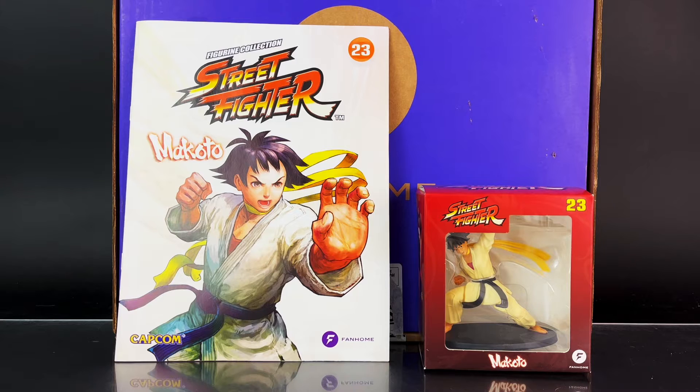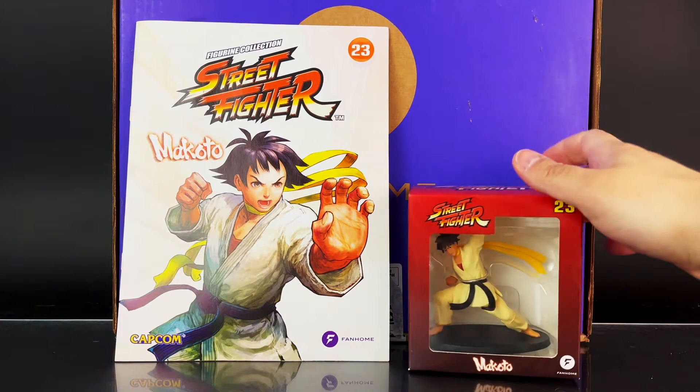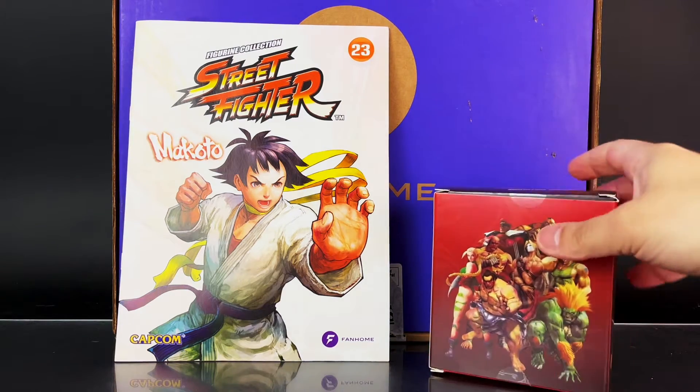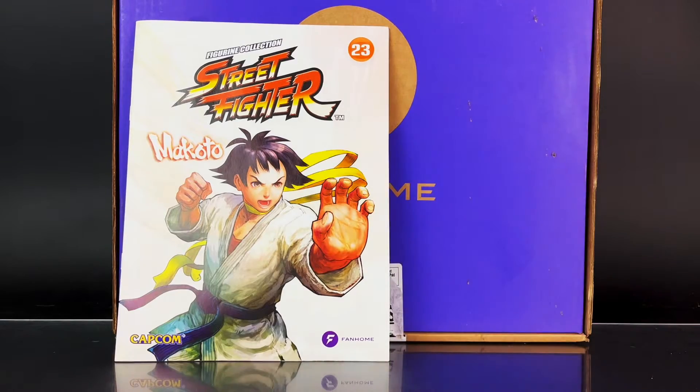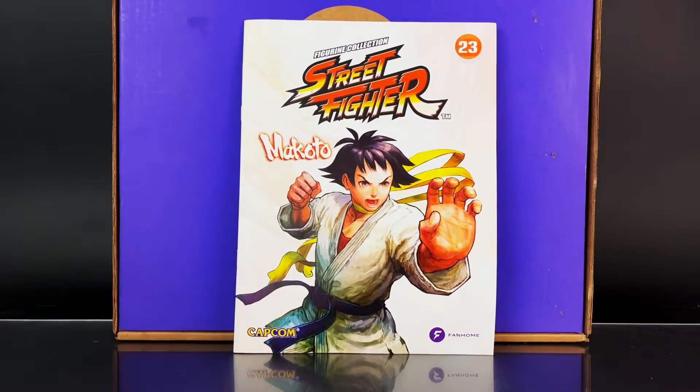First up is Makoto and here's a look at the figurine inside the box. Same standard box as previously seen, with both Ken and Ryo on either side. We're going to be taking a closer look at this figurine later on in the video, but first let's kick off with the magazine.